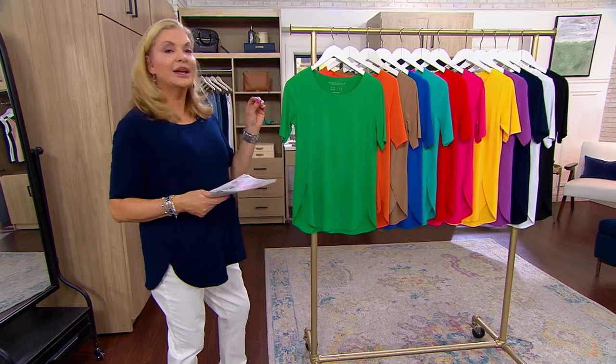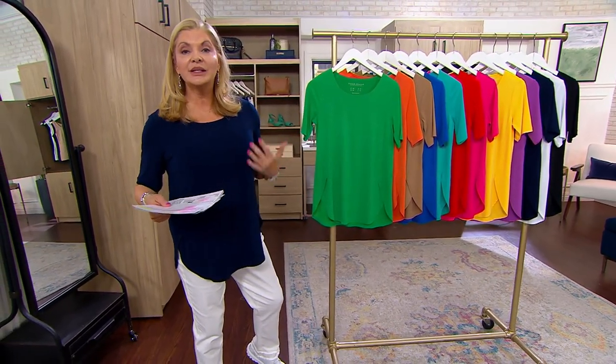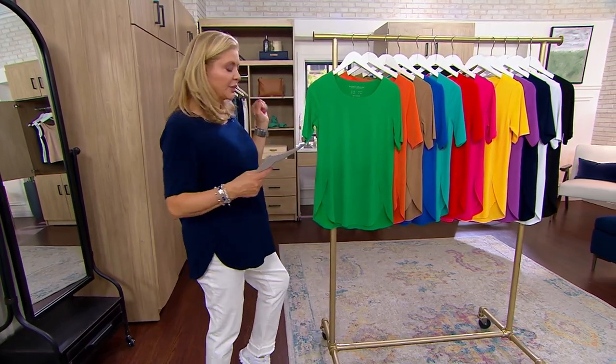835-2184. Double extra small through 3X. I'm wearing a medium — that's my normal size. And yes, these are Graver jeans, so you could ask about those.